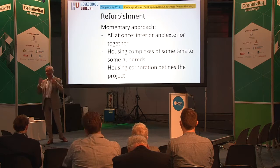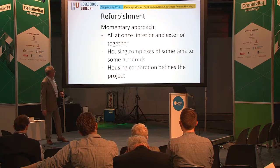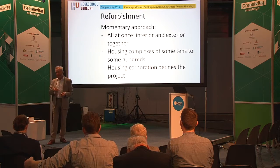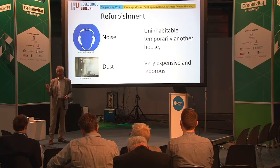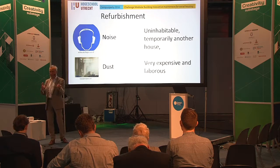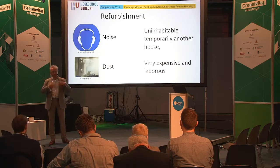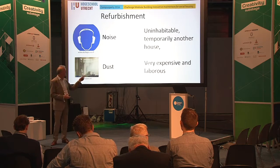And that is what happens. This is the momentary approach — exterior and interior all together, in complexes of tens or hundreds of apartments. The housing corporation defines it all, what has to be done. Very much noise, very much dust — it's uninhabitable for some time, so you have to move out for two or three weeks to another house. It's very stressful for the inhabitants, and very expensive and laborious for the housing corporation. That is the problem we are talking about: can we do that in another way?